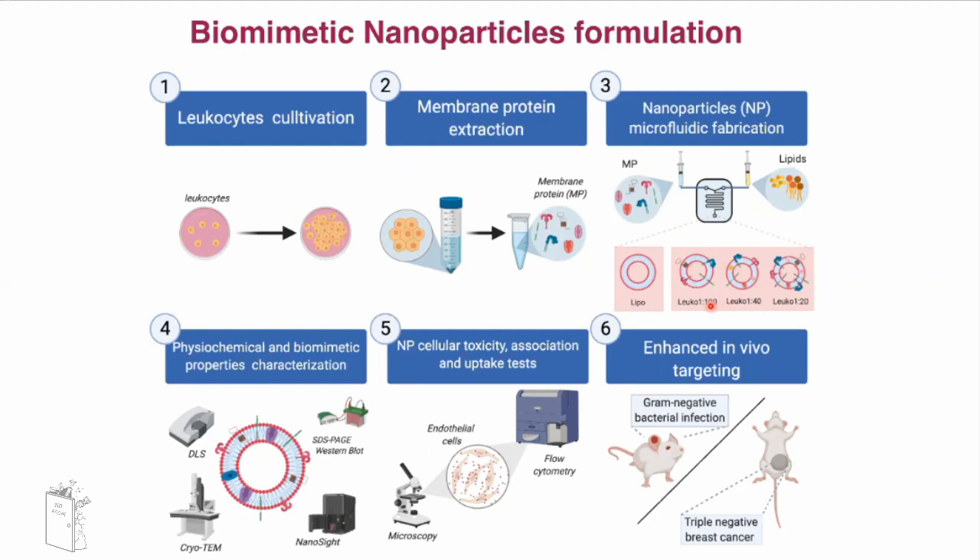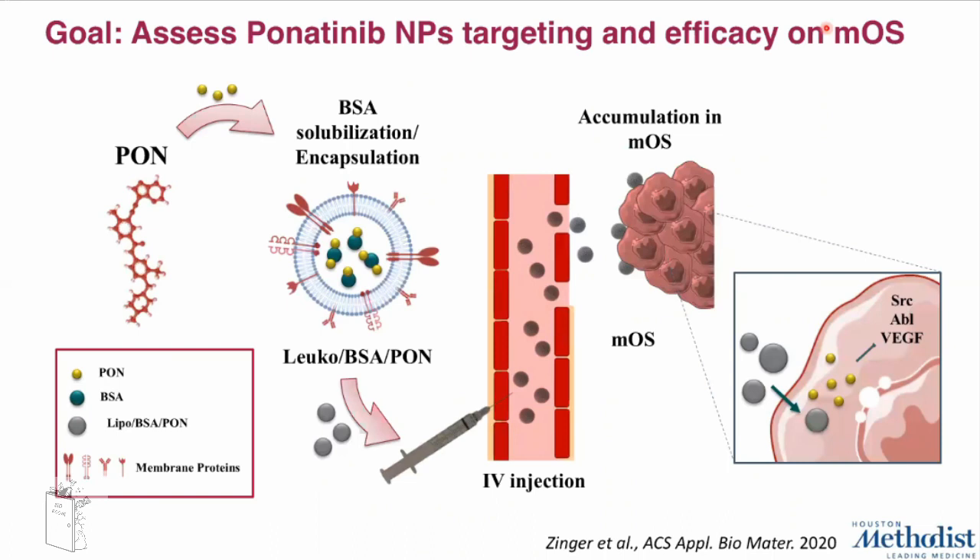We characterize these particles for physicochemical and biomimetic properties, and then assess effects like toxicity and association with different cell lines and uptake. Lastly, we demonstrated enhanced in vivo targeting of this platform in different mouse models — a local inflammation model and a triple-negative breast cancer model. Thanks to these first results, we decided to encapsulate ponatinib for the first time into this biomimetic nanoparticle — inside the leukosome.